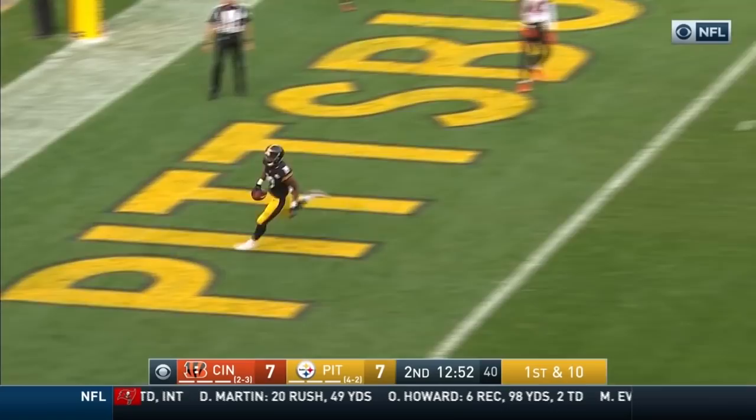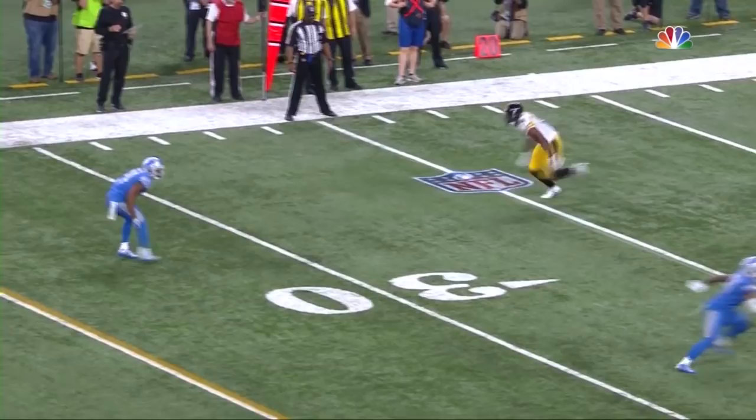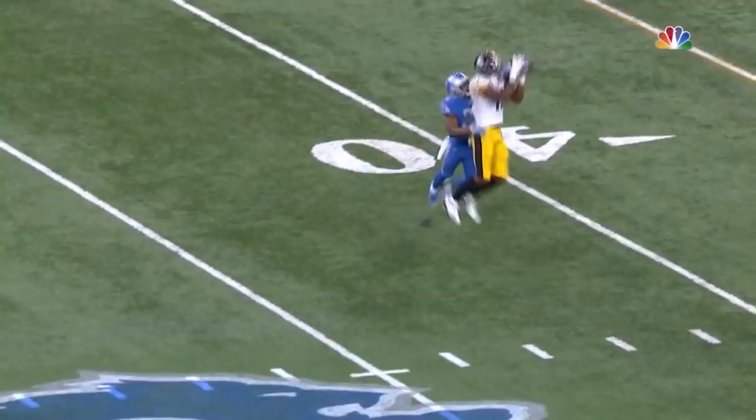First down. Seven-step drop, now the middle — open! Wide open is JuJu Smith-Schuster. Schuster for the touchdown! Rodgers, who was playing in this position, dropped it — would have been a touchdown pass. Roethlisberger fires this one and it's caught at the 43-yard line.